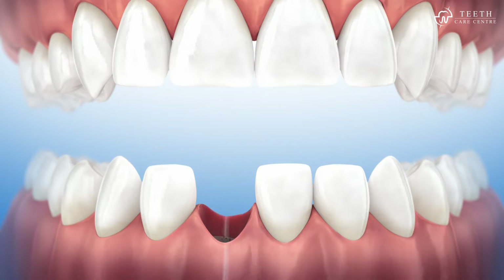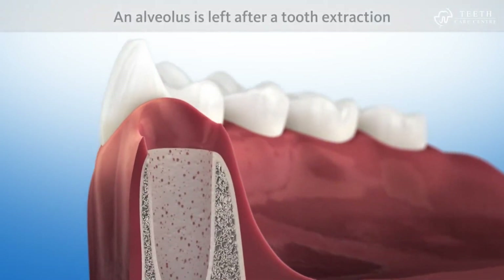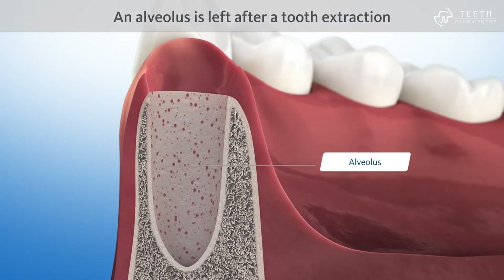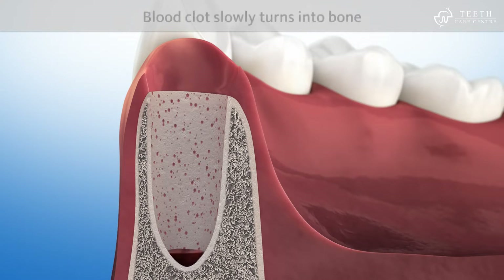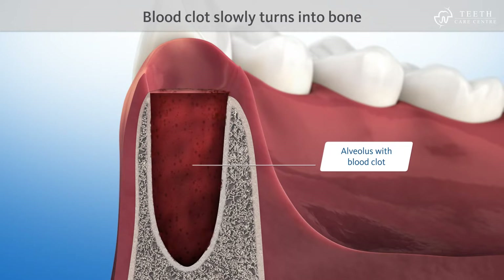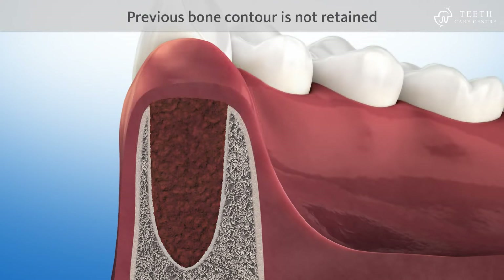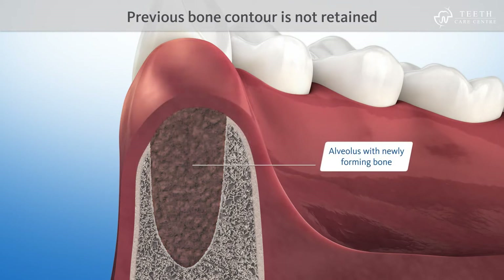When a tooth is extracted, a hollow space known as alveolus is left in the jawbone. After tooth extraction, the empty alveolus fills with blood. The blood clot slowly begins to turn into bone. But the previous contour of the bone is not retained. As the bone no longer holds a tooth in place, it gradually resorbs.